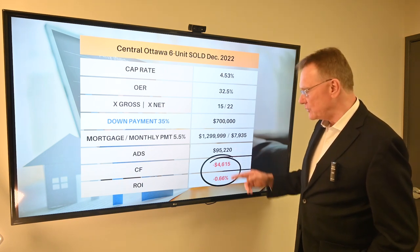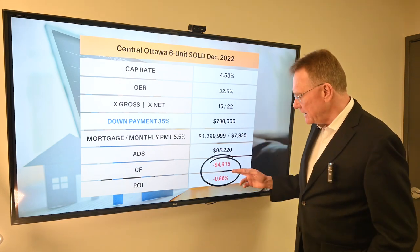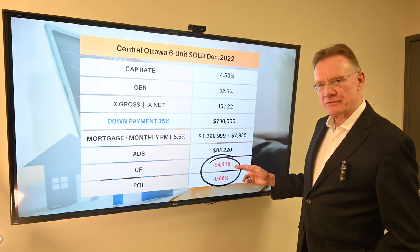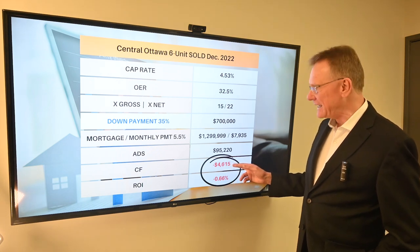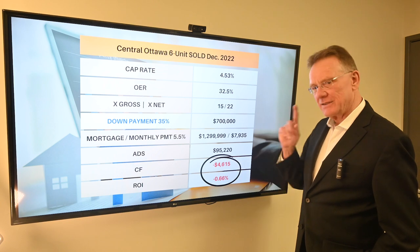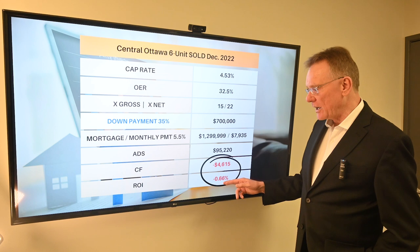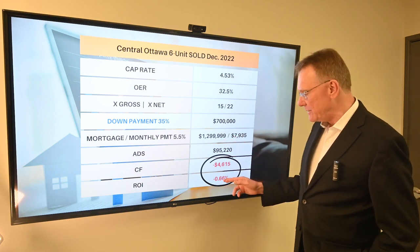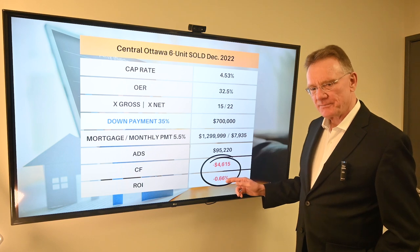We know what our NOI is. So what this property is generating — or not generating — is a negative cashflow of $4,615. The down payment was about $700,000, so this investor would be losing money, with an ROI of negative 0.66%.